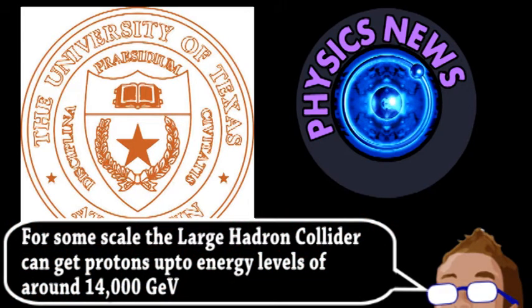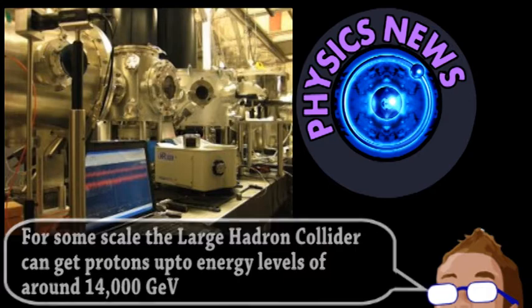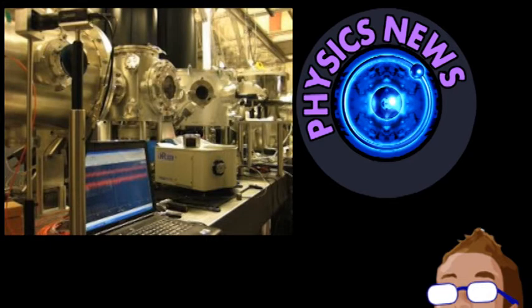Still, these devices could potentially replace entire facilities and give more scientists access to highly energetic particles. It uses a method called plasma pulse acceleration, which on the surface is relatively simple. Basically, a tiny puff of gas is hit with a high-energy laser, turning it into an ionized plasma.